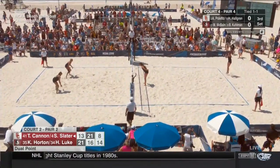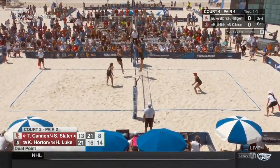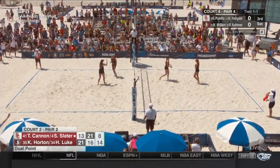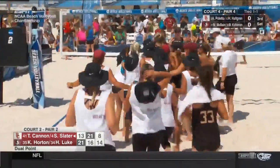Down USC. It is double elimination in this tournament, but you want to stay in the winner's bracket if you can. And Haley Luke is going to help Florida State do it.